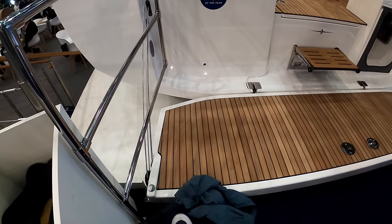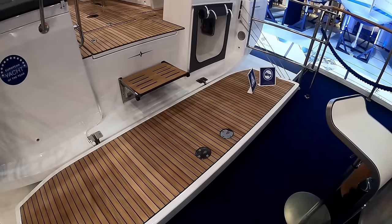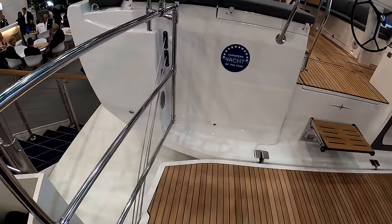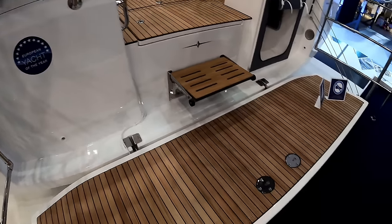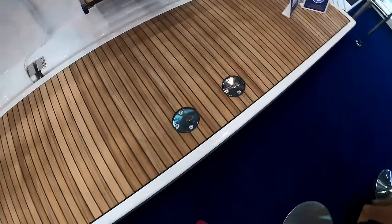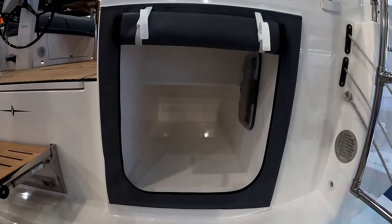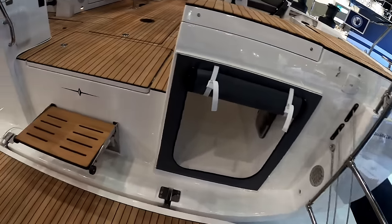Starting after the transom, there's a huge bathing platform - pretty typical with the DNA. Easy drop-down on either side, and it can function electrically at the helm if you wish. There are connections for your bathing ladder, and an area for a life raft and other bits and pieces.